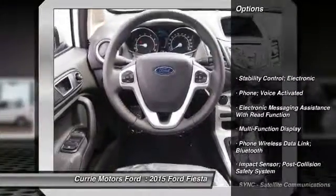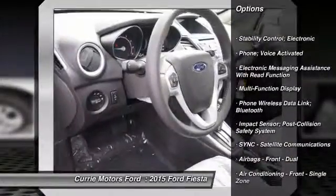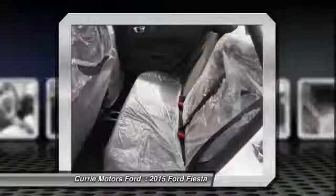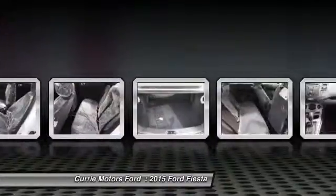Traction control, cruise control, child safety locks, trip odometer, power brakes, power windows, overhead console, tachometer.